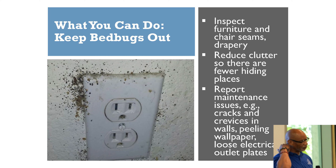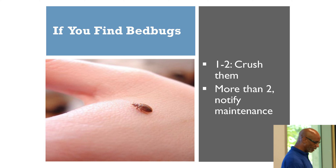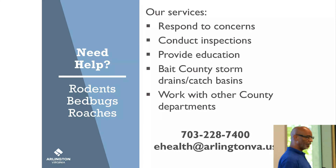Inspect your furniture if you have a bed bug problem — look between the cushions. Report your problem to management and make sure they address it as soon as possible. If you see one bed bug, go ahead and squash it; if you see two, squash both, then call maintenance. To recap: our Vector Control office responds to customer concerns, conducts inspections, provides education, baits storm drains and county sewer lines, and works with different departments around the county to deal with pest issues.